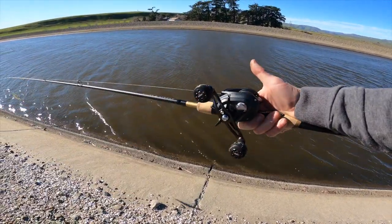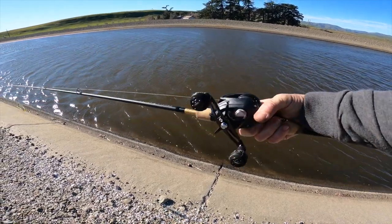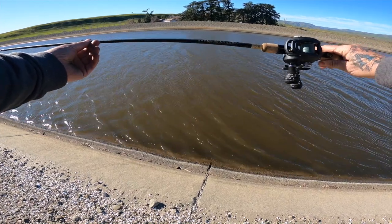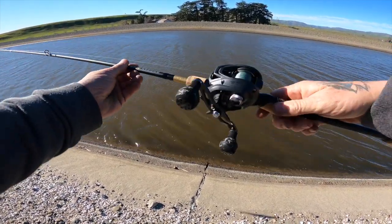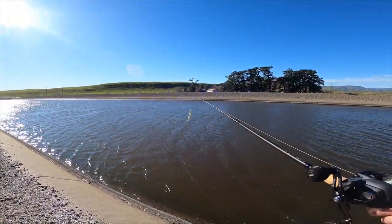We went over to the California Aqueduct. Check that out — that's where they were doing some work and repairs on the gates. We wanted to check out the water more than anything, and the water was moving.